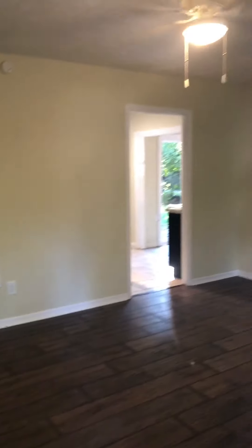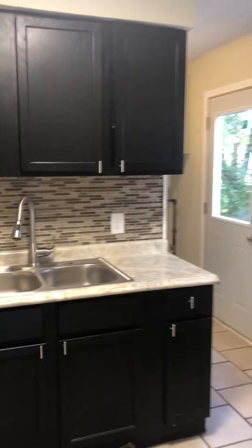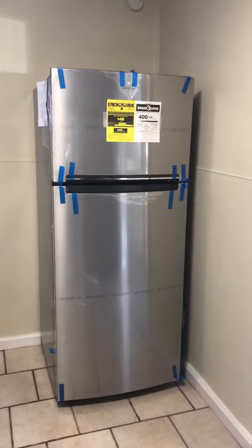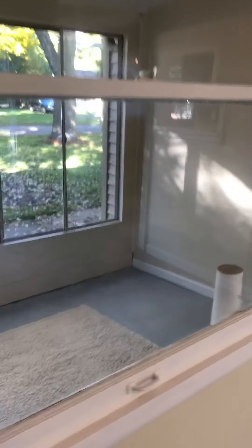As soon as you walk in, we got the floors laid out looking good. Come into the kitchen — did the backsplash, new appliances, countertop. If you have a pre-approval letter for around $90,000 you may be able to purchase this property here.